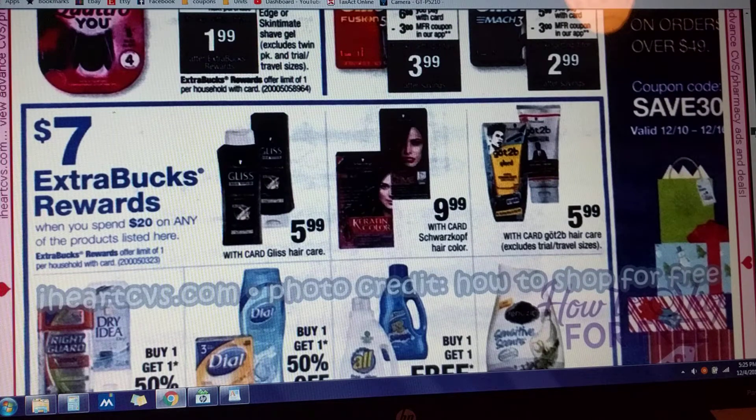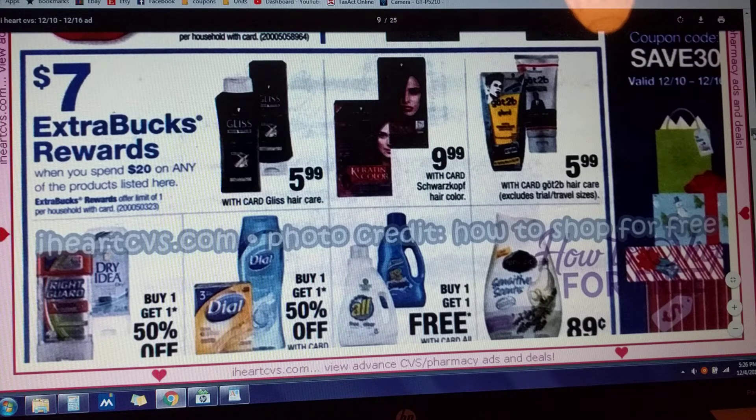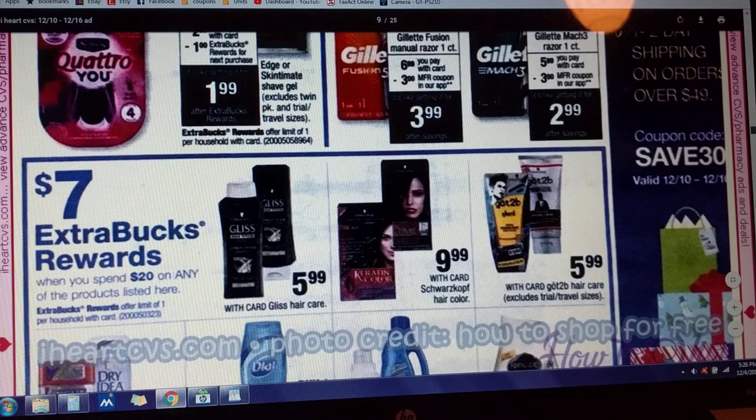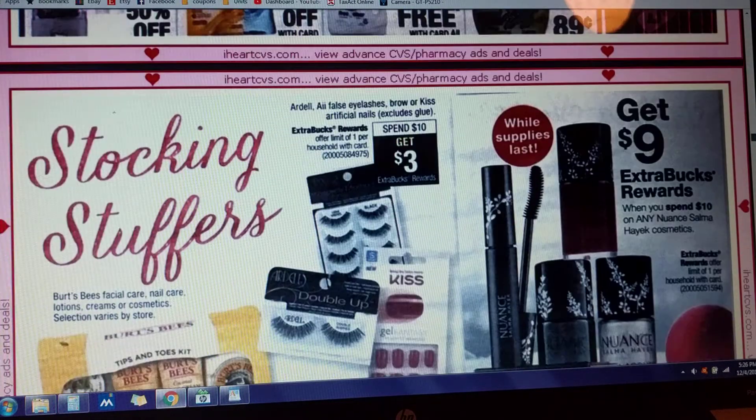Seven dollars in Extra Care Bucks when you spend $20 on any of these products: Gliss, Schwarzkopf, Got2Be Hair Care. We did have those $1 off of one manufacturer coupons, and it's buy one, get one free. I think I've used all mine, but you guys should check and see if you still have any of those left. Hopefully we've got some printable coupons coming out also that might stack on top of all this.